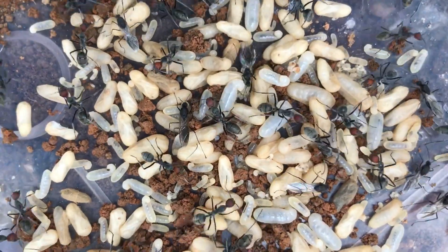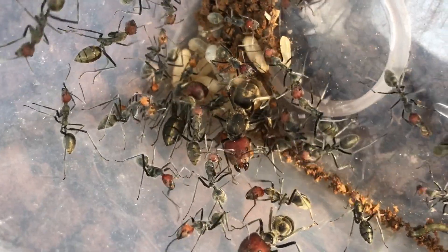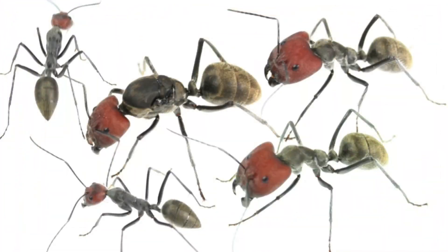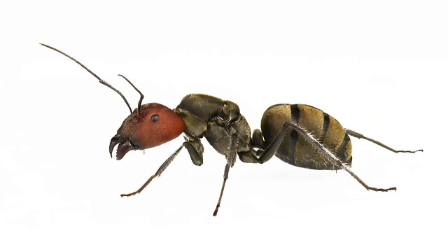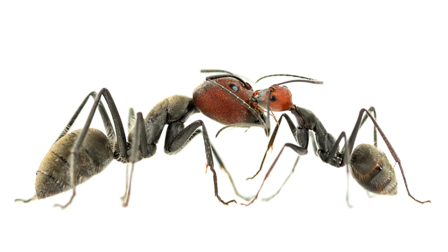Typical here is an ant called Camponotus singularis. This is a large, beautiful, and very fragrant ant. They have a red head and a gray-black body. Queen size ranges from 17 to 20 millimeters, and worker ants from 11 to 19 millimeters.